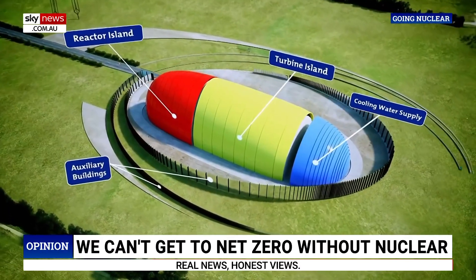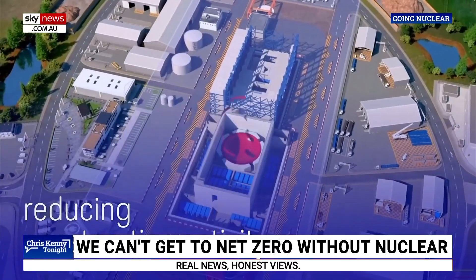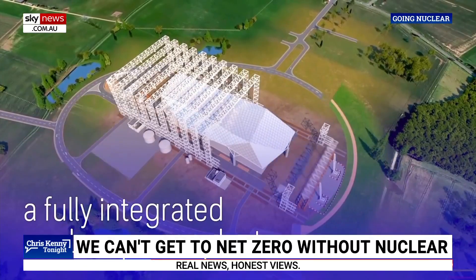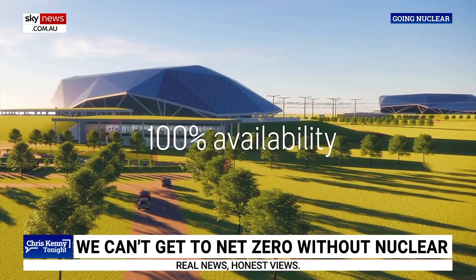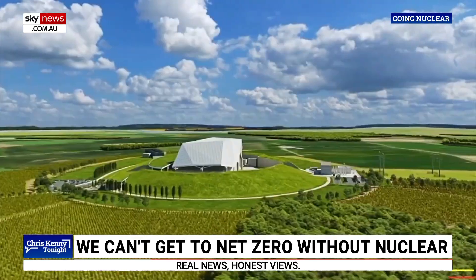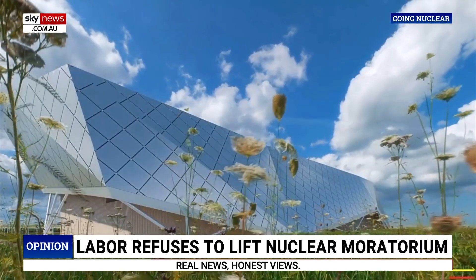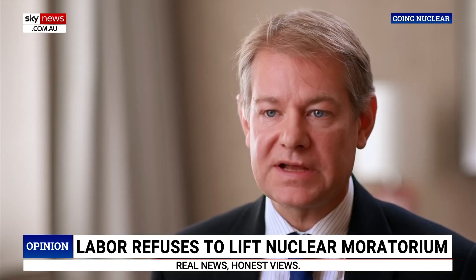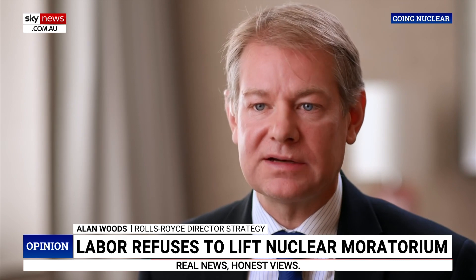They're smaller than traditional fixed reactors that are built on site and they're modular, meaning they're a standard design produced in a factory. The small modular reactor — perhaps coming soon to an electricity grid near you. It is designed to be architecturally beautiful. It doesn't look like a normal power station. That's intentional. There's no reason why we have to design a power plant that looks like a power plant.